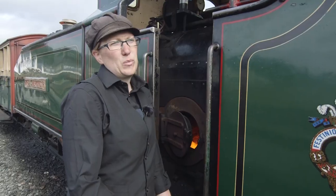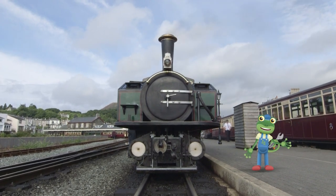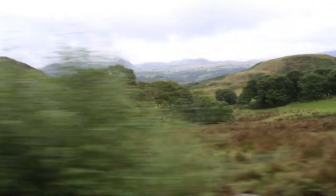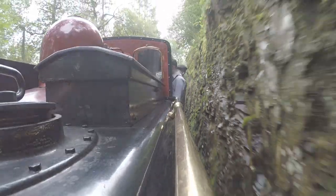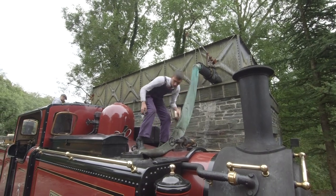I love steam trains because I just find them magical! As well as loading the coal into the train, it's just as important to make sure the train has plenty of water in the tank, because this is what gets turned into steam, which pushes the train forwards. The crew are topping up this train's tank with water now!